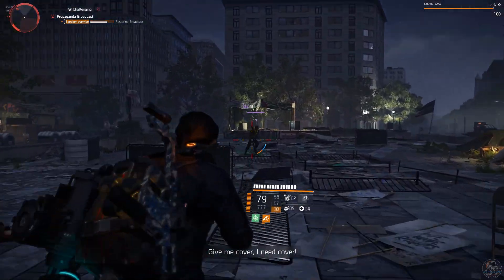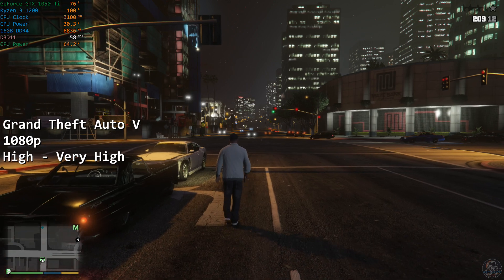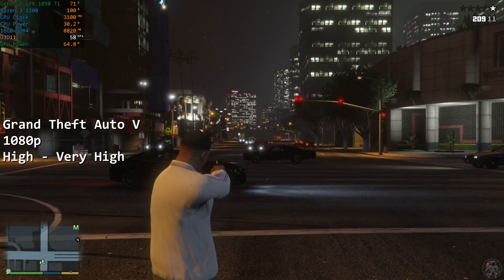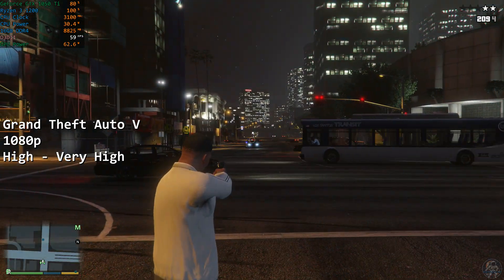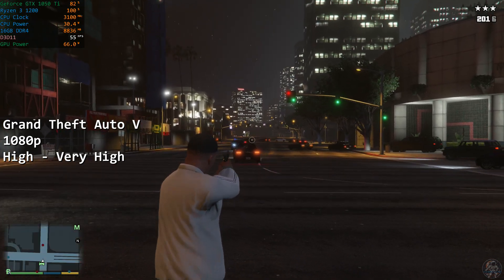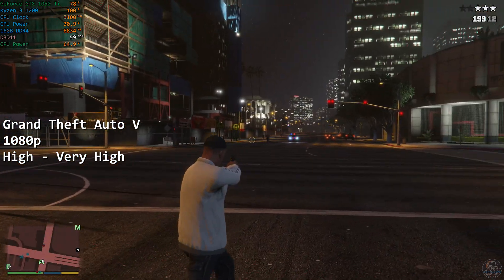The first game we'll be testing today is Grand Theft Auto V. At 1080p and a combination of high and very high settings, with detail sliders set to around 70%, GTA V was more than playable on the Ryzen 1200, and it maintained a mostly smooth framerate with the game hovering around the mid-50s to 60fps the vast majority of the time. It was more than playable and I don't really have any issues to report in my hour or so of playing. This is an easy game to test, and it's an easy game to recommend on this hardware, so overall it's an easy pass.